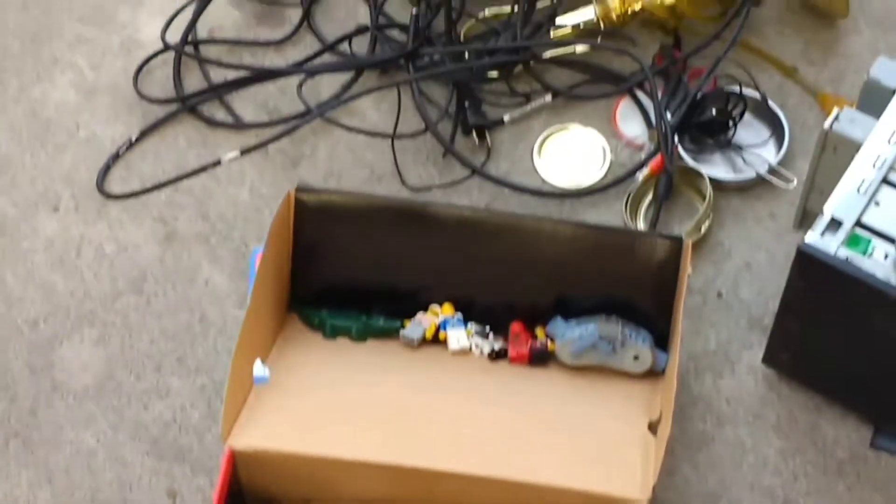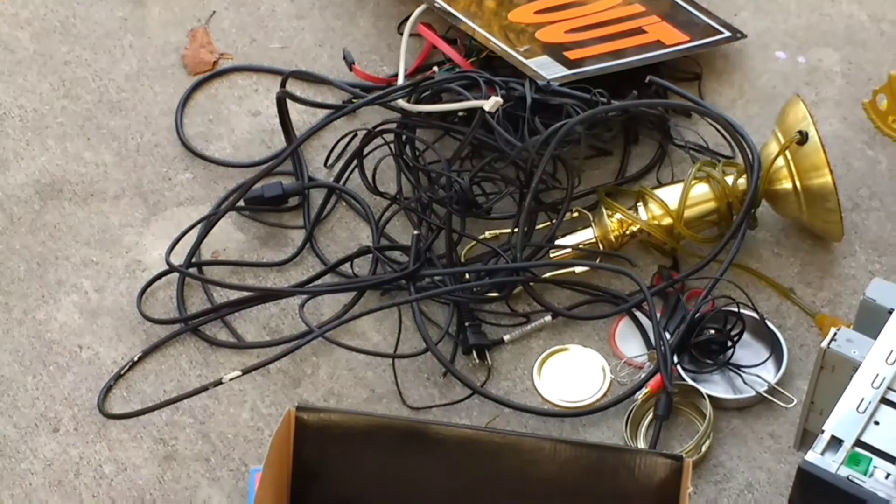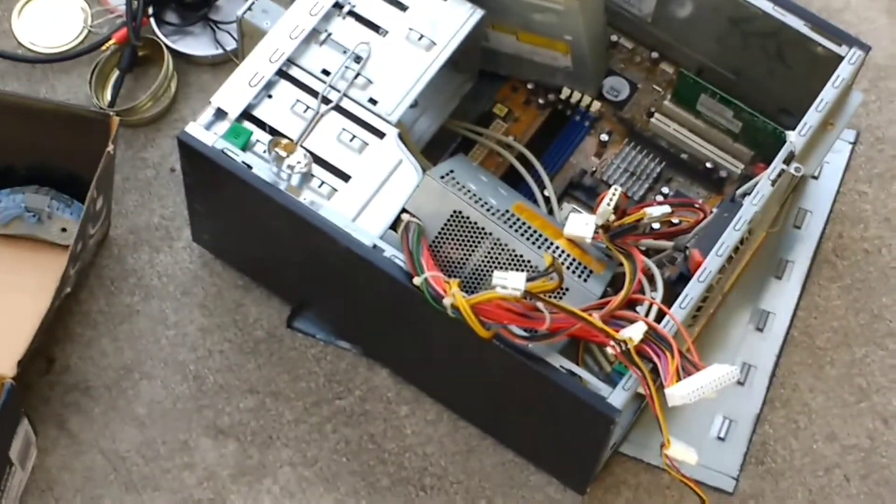We got a bunch of wires that we're going to scrap, a lamp, a bunch of little scrap metal, and a computer tower.